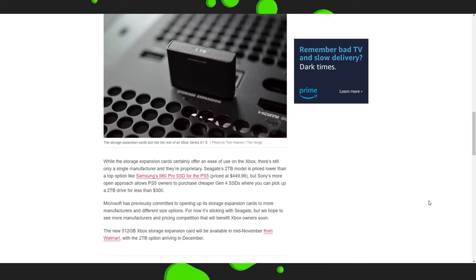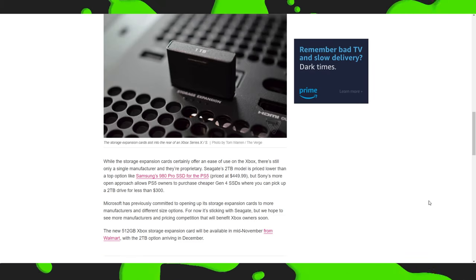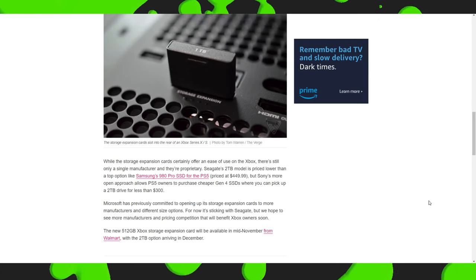The new 512GB Xbox storage expansion card will be available in mid-November from Walmart, with the 2TB option arriving in December. So they made the announcement today, but you can't get them until mid-November or mid-December depending on the size you want.